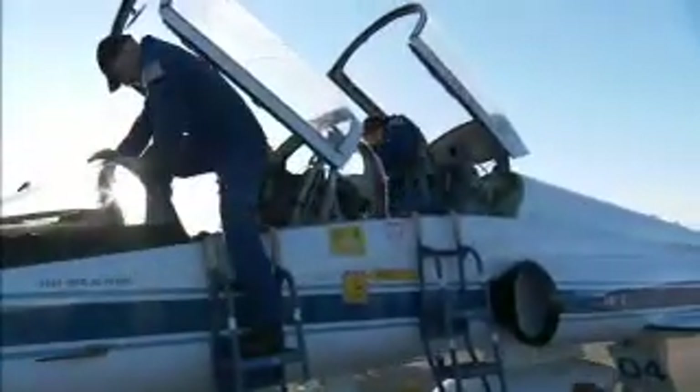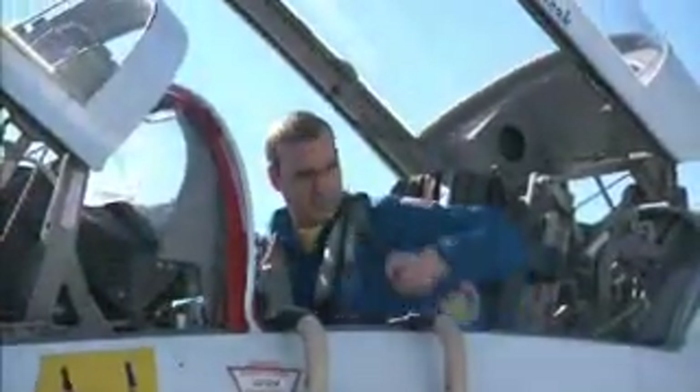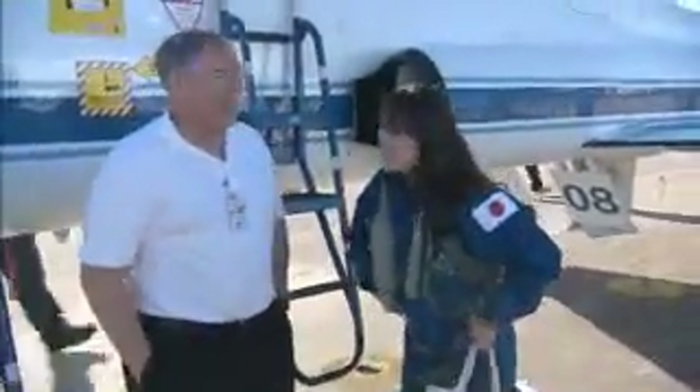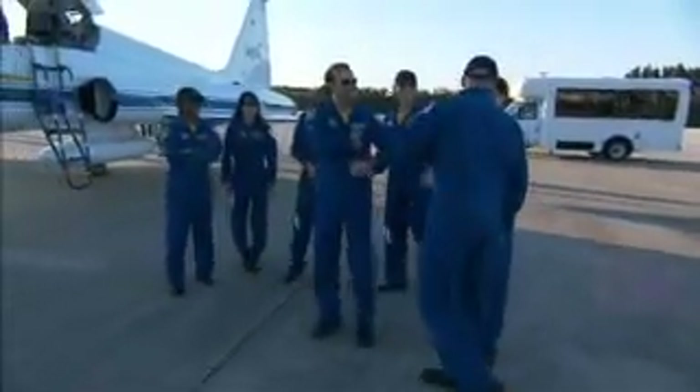STS-131 Commander Alan Poindexter and Pilot Jim Dutton were joined by Mission Specialists Rick Mastracchio, Stephanie Wilson, Dottie Metcalf-Lindenberger, Clay Anderson, and Japan Aerospace Exploration Agency astronaut Naoko Yamazaki. The crew spoke to the media, expressing their excitement to be back at Kennedy.